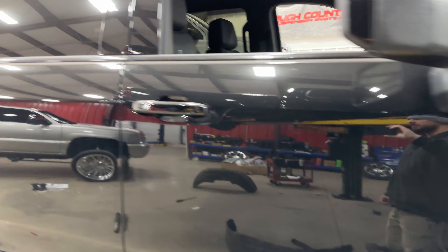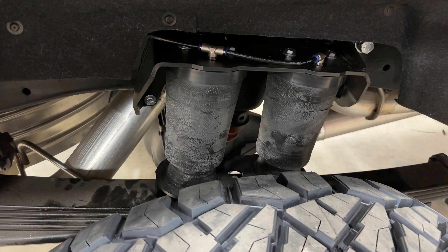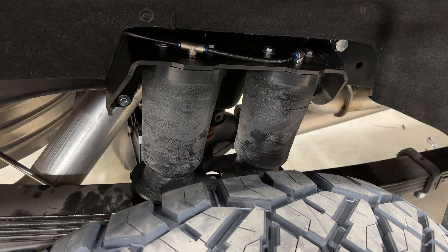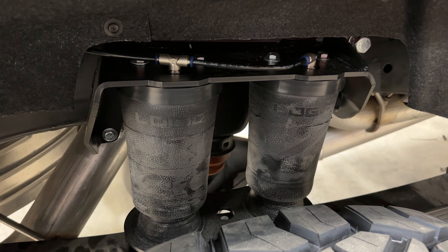On this one we did a Ready Lift dual bag setup — it mounts on top of the spring. It works really well for lifted trucks because the block is under the axle, so without having the extra lift the bags aren't affected, and they have a little more extension so they work well with the longer shocks too.